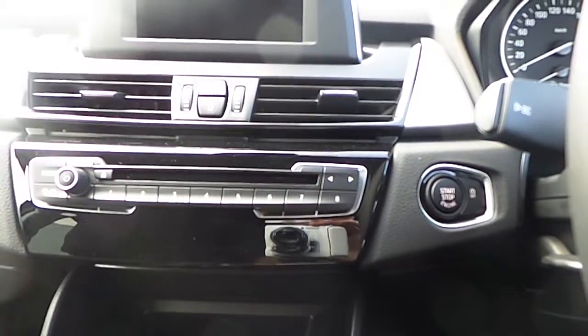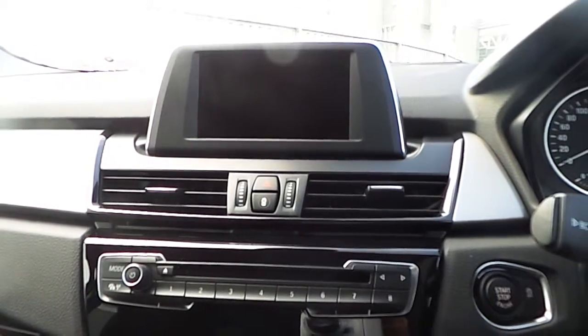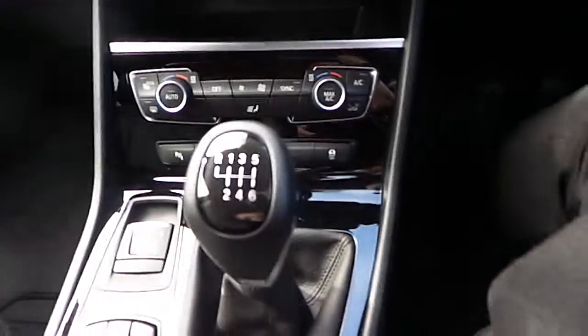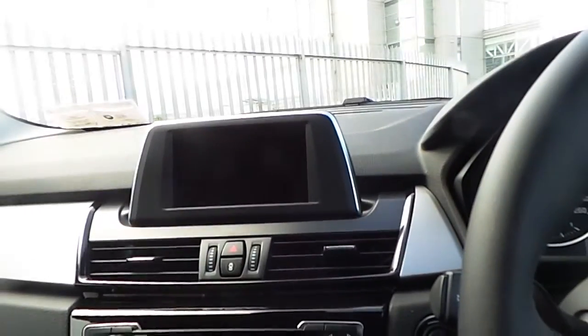The central console presents the start and stop engine button, the 6.5-inch BMW screen along with BMW sat-nav, commands for the climate control, electronic handbrake, and the car is coming with a manual 6-speed gearbox.